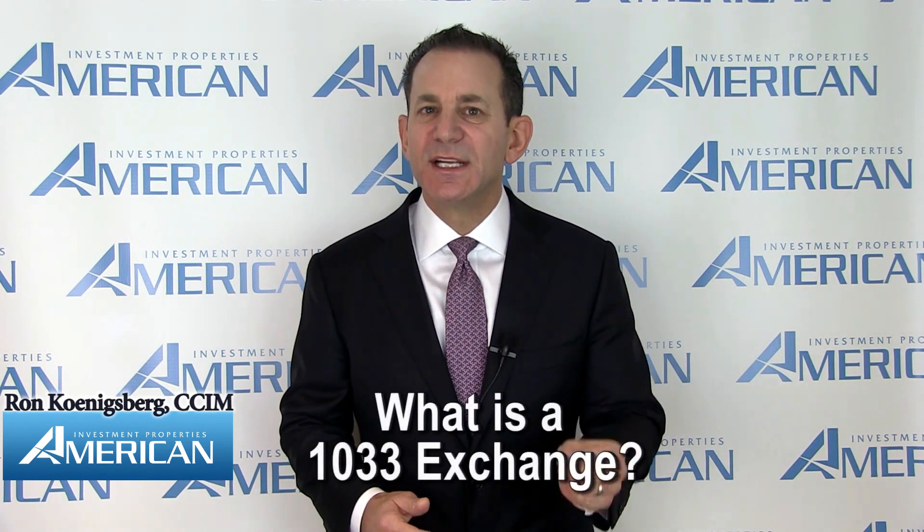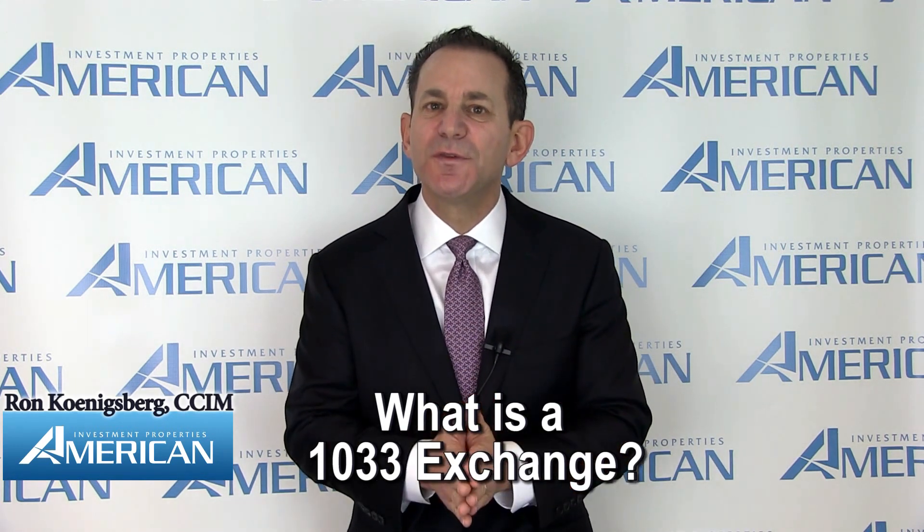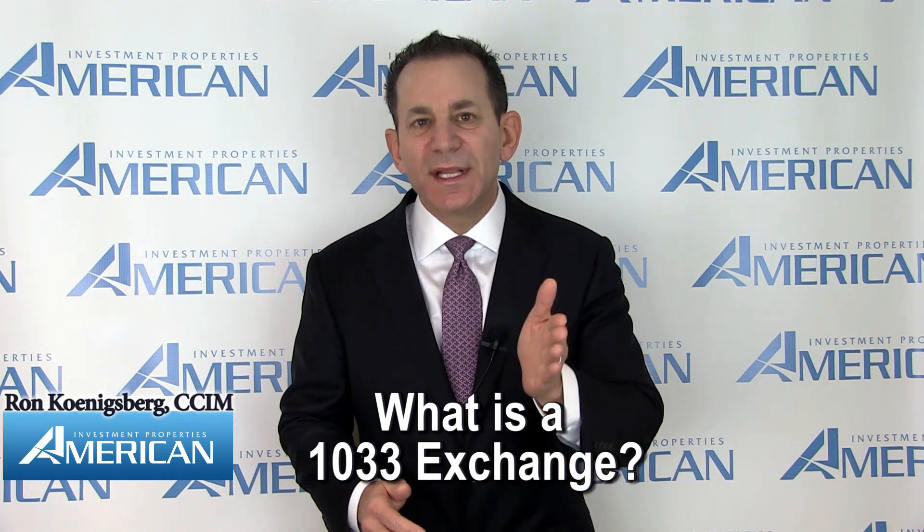In today's video, we're breaking down 1033 exchanges. A 1033 exchange is a useful tool to defer tax when a taxpayer loses property because of a casualty or condemnation. A 1033 exchange addresses involuntary conversions of real estate either through the condemnation of the real estate by a government entity using its eminent domain authority, known as taking the property for public good.